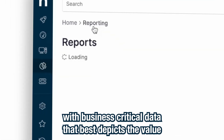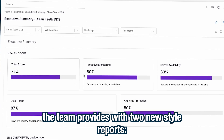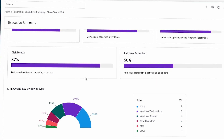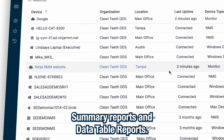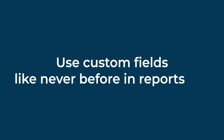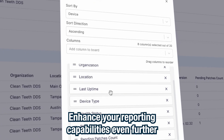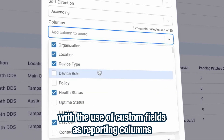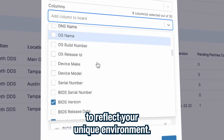Create reports with business-critical data that best depicts the value the team provides, with two new style reports: summary reports and data table reports. Enhance your reporting capabilities even further with the use of custom fields as reporting columns to reflect your unique environment.